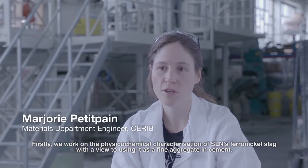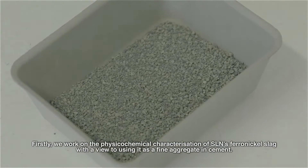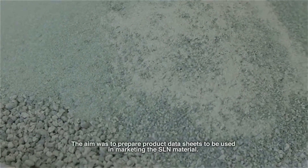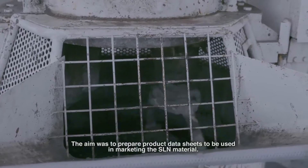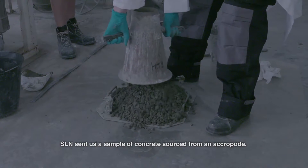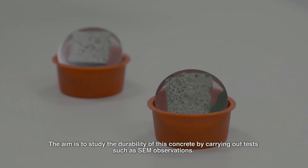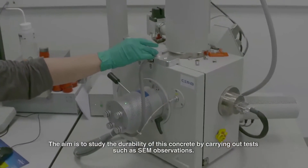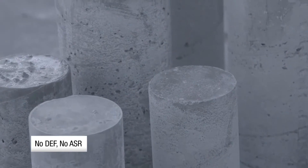La démarche adoptée dans le cadre de l'étude avec la SLN a été dans un premier temps la caractérisation de leur scorie de nickel pour une introduction en tant que sable dans le béton. La caractérisation a été physico-chimique et l'objectif était de rédiger des fiches techniques produits utiles pour la commercialisation de leur matière. La société Le Nickel nous a envoyé un échantillon de béton qui provenait d'un acropode. L'objectif de cette phase est d'étudier la durabilité du béton en question en réalisant des essais comme les observations MEB. The findings show no evidence of delayed ettringite formation or alkali-silica reaction.